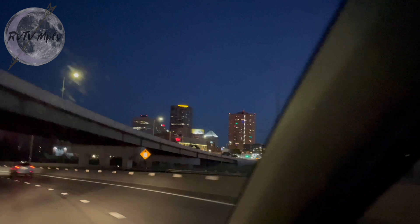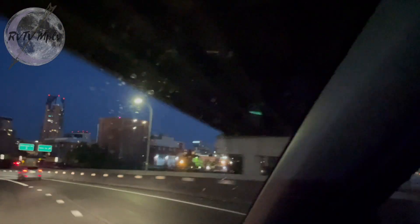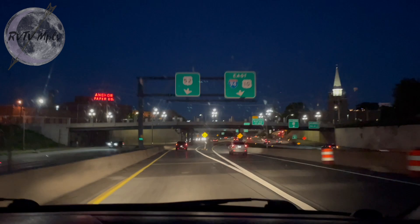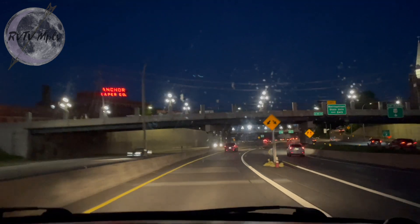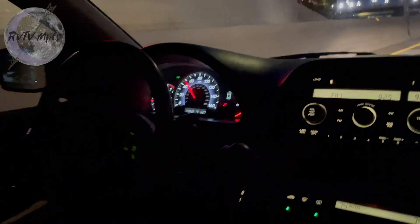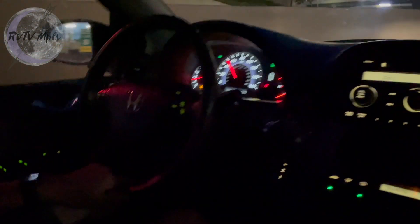It's nighttime so everything's lit up. Rolling through here a little later than we planned. Oh, that window is so dirty I can't see anything.